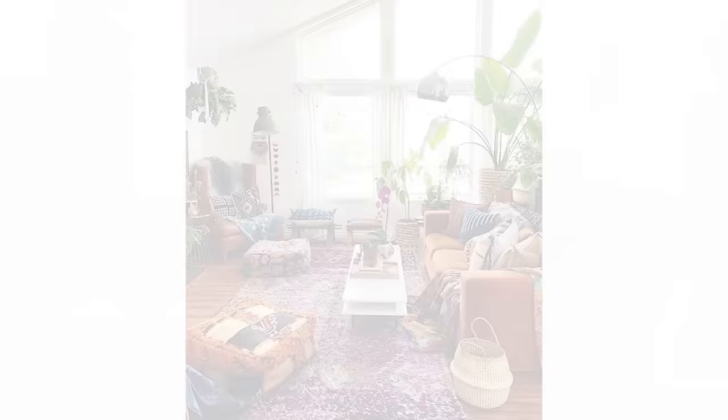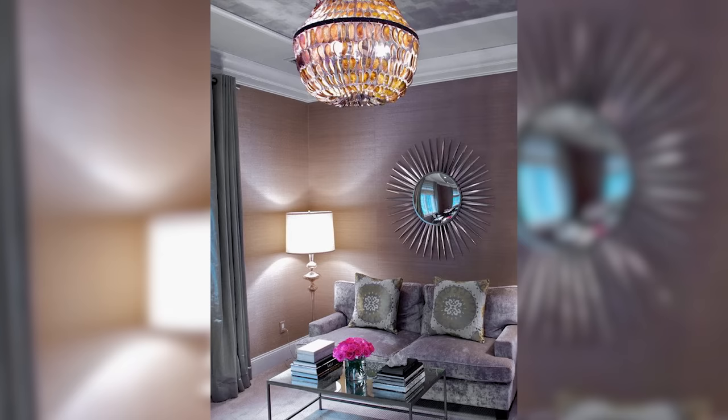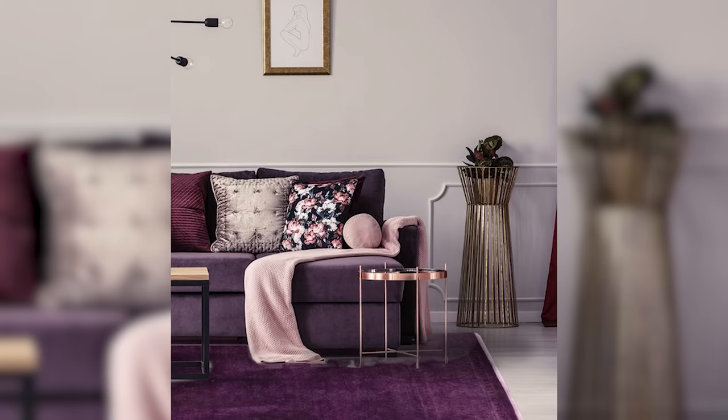Purple is all about royalty, creativity, authenticity, luxury and spirituality. Deep violet and rich plum colors are often seen in global bohemian designs — it adds an exotic flair to your space. I love the look of lavender for a nursery or kids room. I don't know any toddler that doesn't love purple.